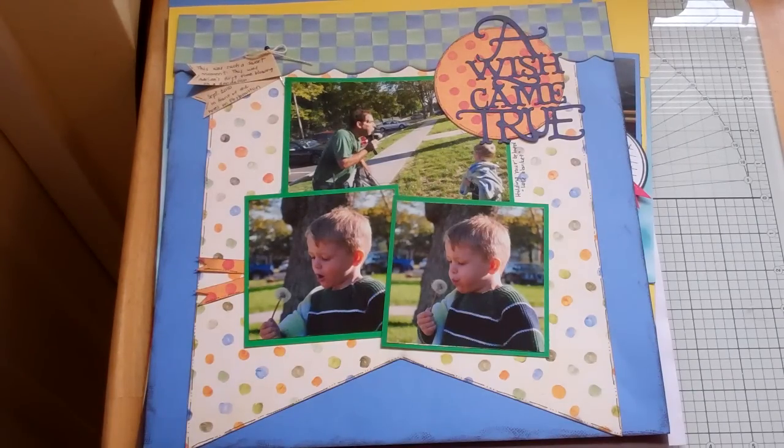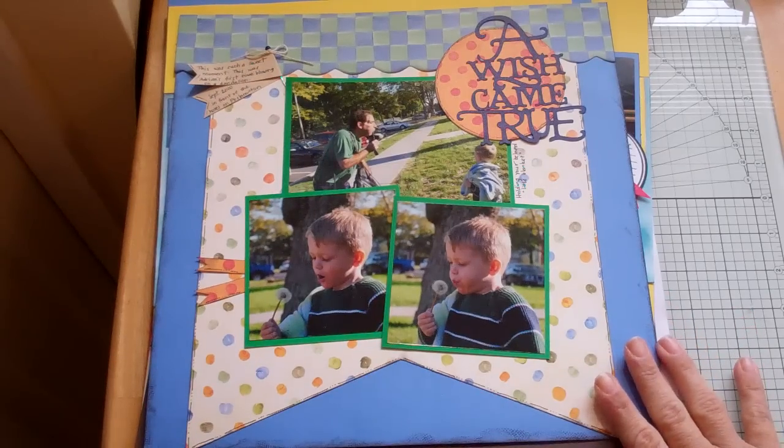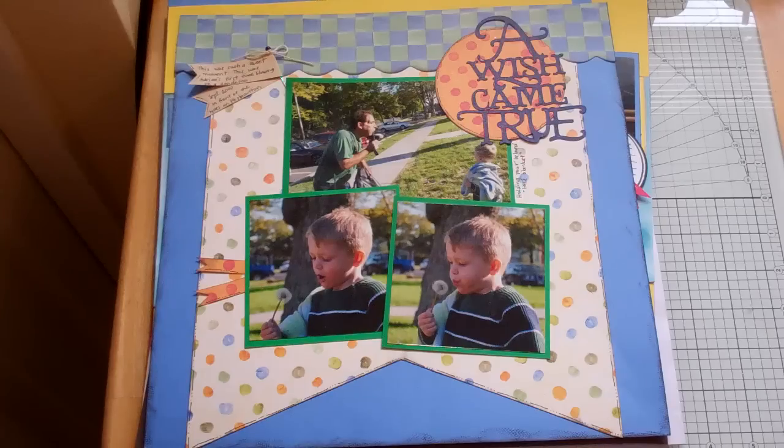Hello everybody, this is Janice and today I'm going to share some more layouts. I actually found a couple of layouts in my craft bag. We're having a crop tomorrow, Sunday, January 15th from 2:30 to 7:30 at the Michaels in Waterford Lakes. And I was getting my bag ready, just getting some papers and pictures.